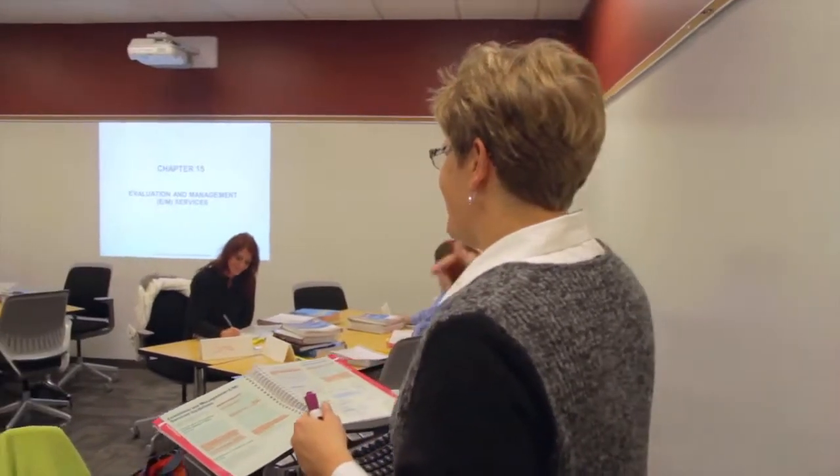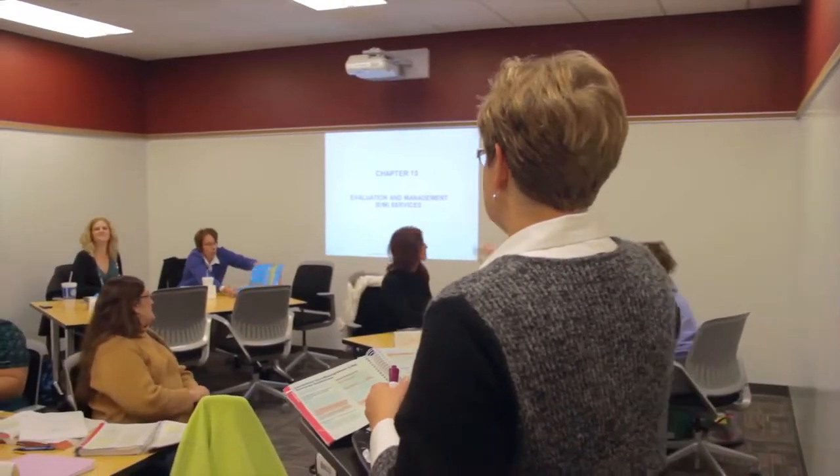Davenport University's 80-hour Certified Professional Coder Exam Prep course was developed to meet the standards of the American Association for Professional Coders. Completion of our program meets the requirements to sit for the CPC exam.